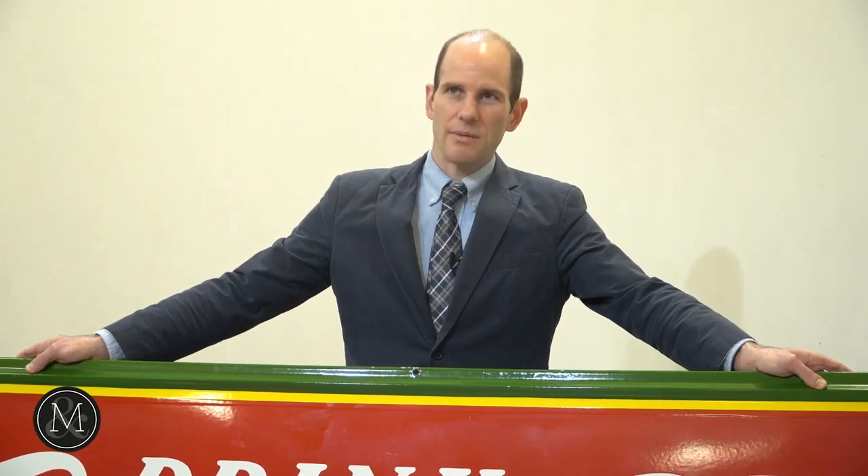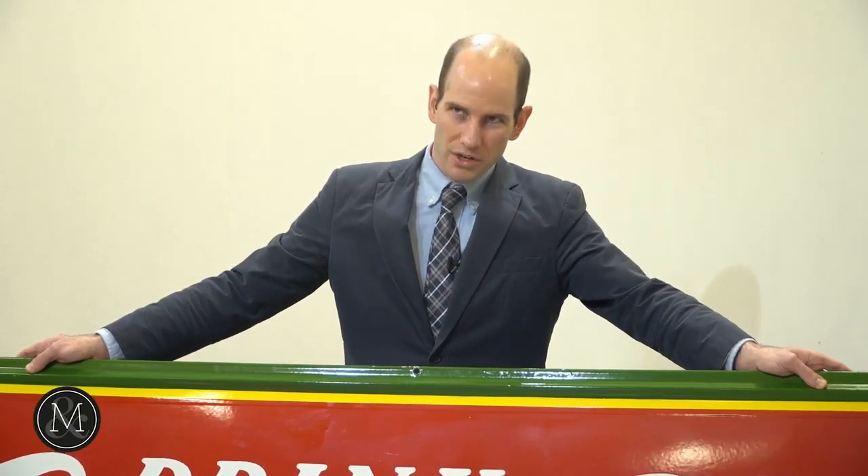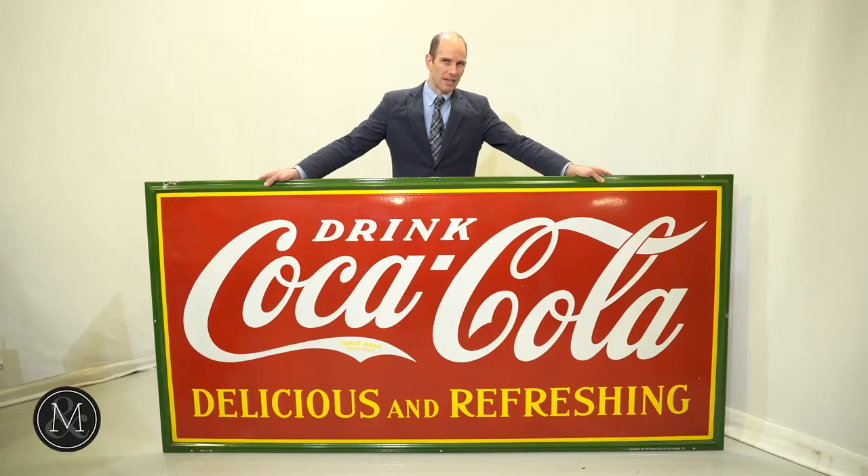We could easily see this sign bringing $5,000 or more simply because of the condition. Every time you see these four by eight signs turn up, they were always on buildings, they're always faded, rocks were thrown at them. This particular sign is a true survivor.